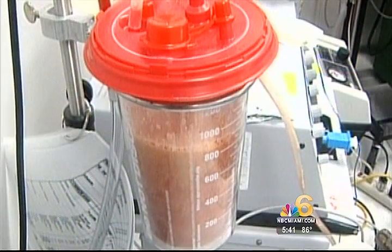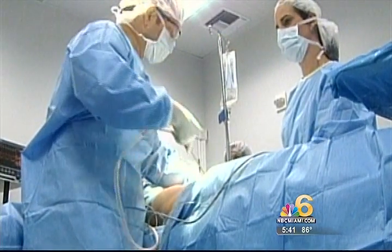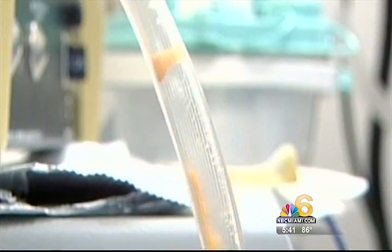Fat happens to be another rich source of these promising stem cells. Banking the fat extracted during liposuction might be possible in the near future.